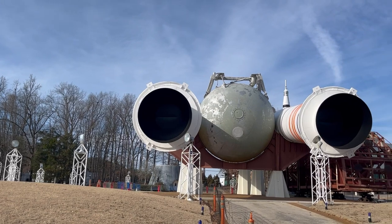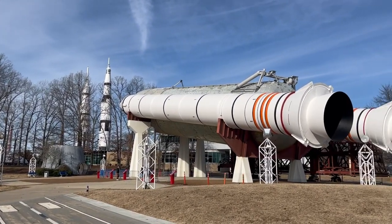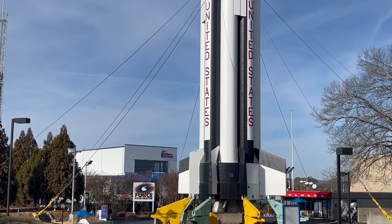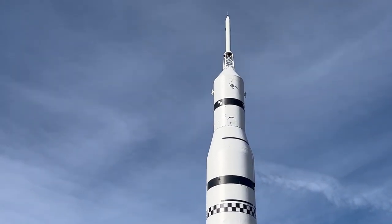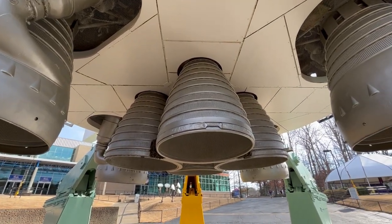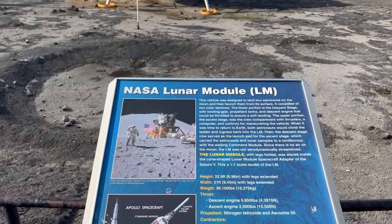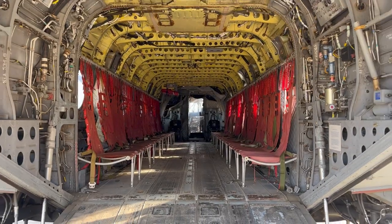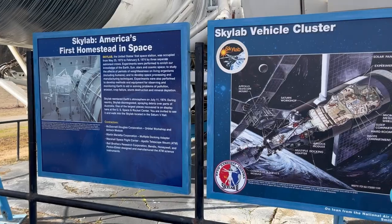The Space Shuttle Pathfinder is a space shuttle test simulator made of steel and wood. It was constructed in 1977.